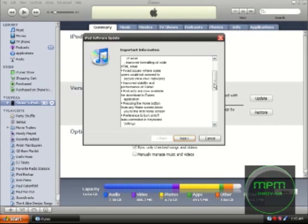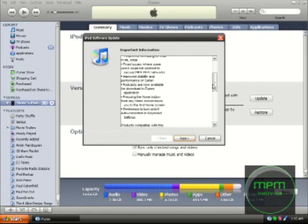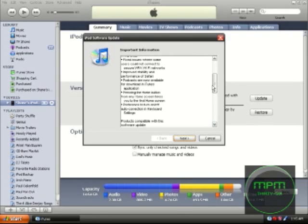It also keeps turning off whenever I start my iPod, but that's a different story. Improved stability and performance of Safari. Podcasts are now available for download in the iTunes Store application on the iPod, which is good — I like that a lot.